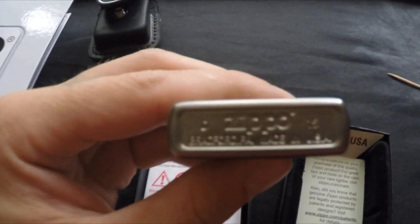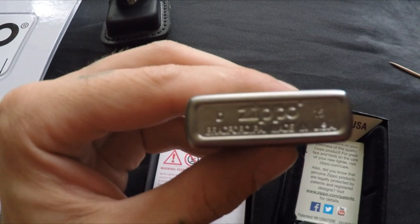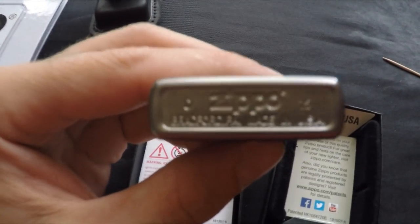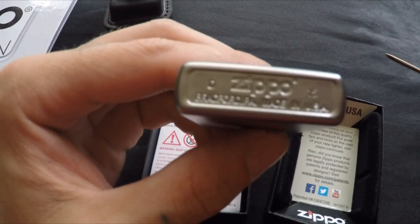At the bottom you've got the Zippo stamp, 'Made in USA,' and it says '15' because it was a 2015 Zippo.